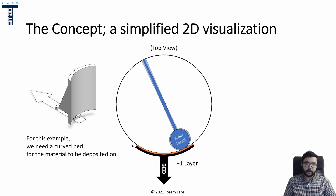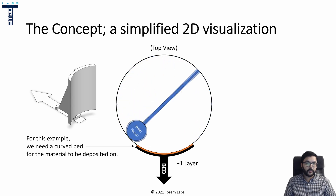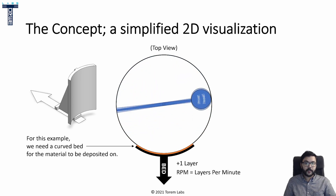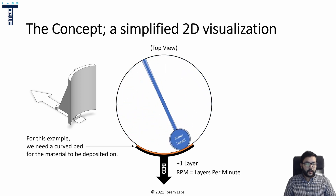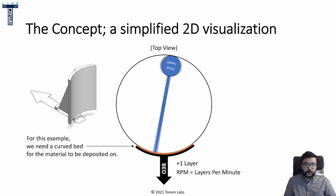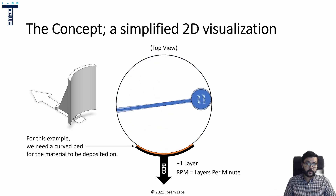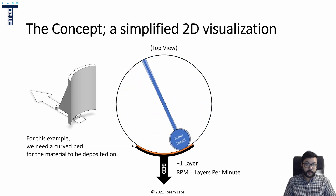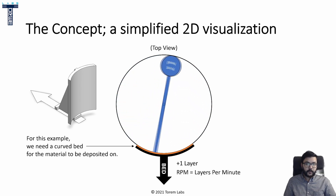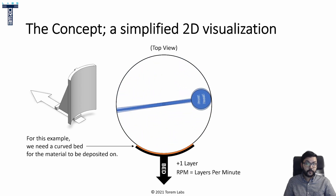When it finishes the layer, the bed goes down by one layer, as any other 3D printer would, and so on. We can immediately see a correlation between the RPM and the number of layers per minute, and therefore millimeters per minute, parts per minute, and so on. The great thing about this is that we become limited only by the ability of the printhead to deposit and solidify the layer. The faster the printhead can do this, the more we can increase the RPM and therefore print faster.